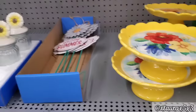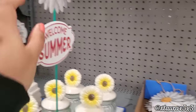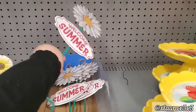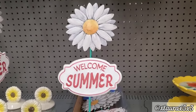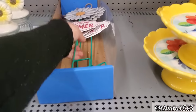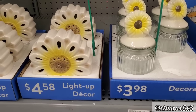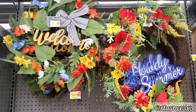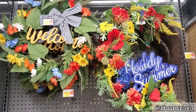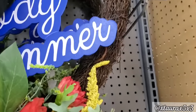I also found this welcome summer yard stake — here it is, this one is metal. It was $5.48. They do have some jars for $3.98, the light-up flowers are $4.58. And then some wreaths up here for $22.98. The one on the right is of course Pioneer Woman howdy summer — that one is priced $30.98.